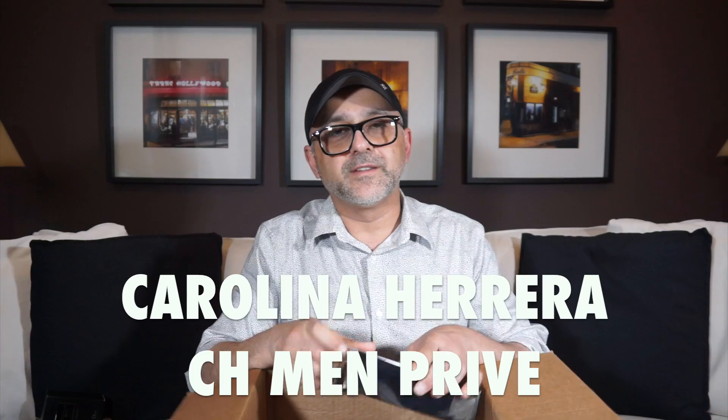Speaking of CH Men, I also got CH Men Privé. I'd gotten rid of my previous bottle because it became gooey — Amazon credited me. This is actually a top 10 designer for me. The reason I love it is the booziness. The only problem is the performance — it's kind of light — but it smells gorgeous. It's kind of tying with Mugler Pure Malt for me now, though I think something may have changed with Pure Malt.